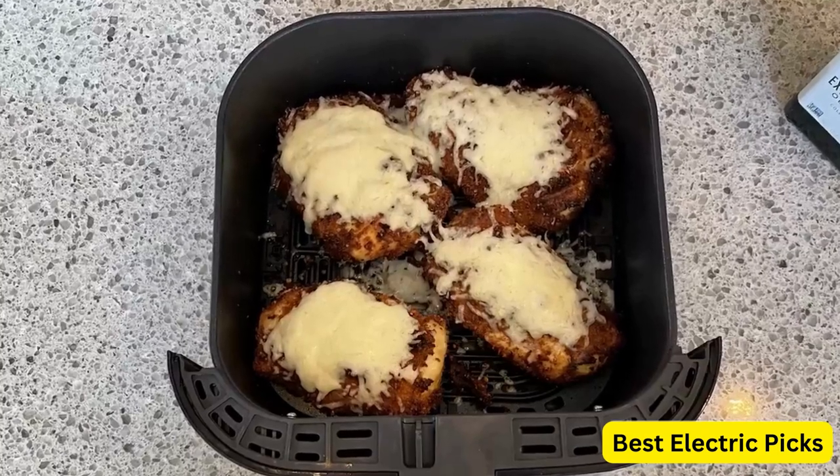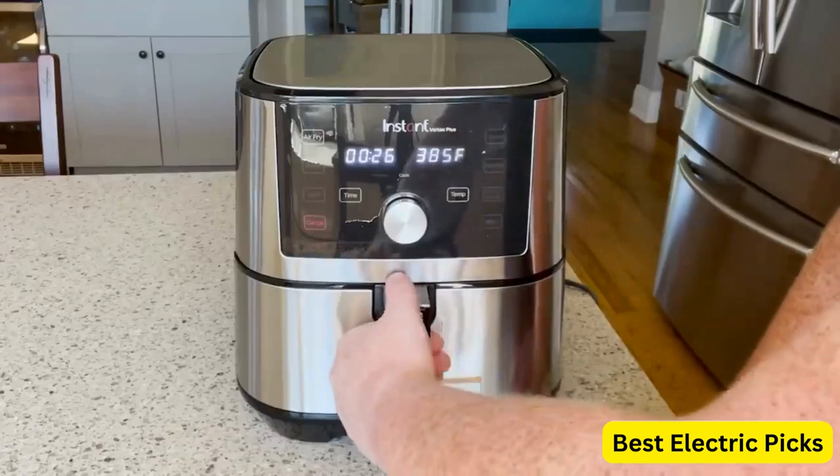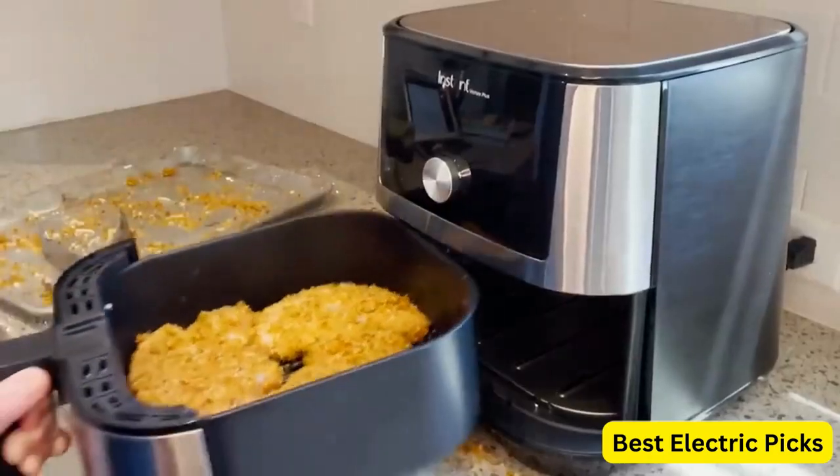Let's dive in and find the best air fryer for you. For more information, we put the product link in the description box, so you can check them out. Please like, comment, and share the video, and don't forget to subscribe to our channel for more new product review videos.